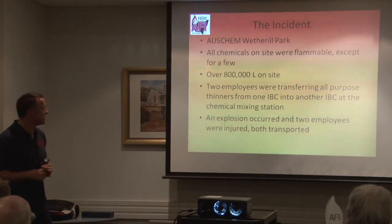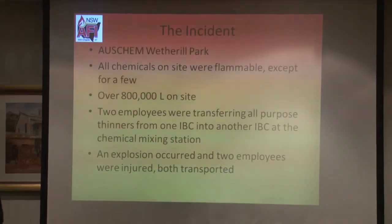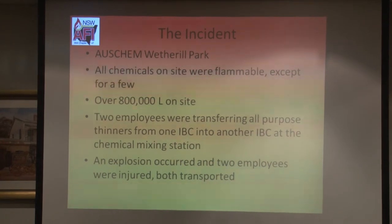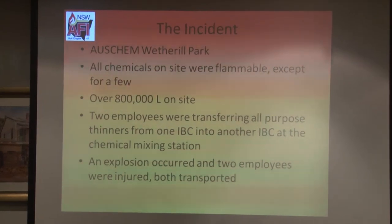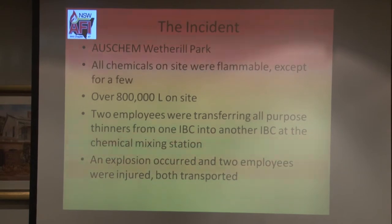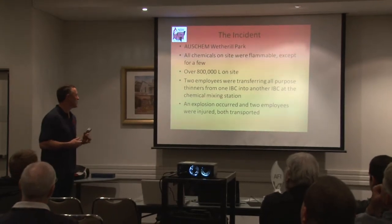The incident was in February this year at Auschem Weatherall Park. This is a MHF — a major hazardous facility — which means there's a lot of stuff in there. There was 800,000 litres of ignitable liquid on site, from xylene to thinners to turps to kerosene. Absolutely everything that you want — or don't want — on a fire was there.